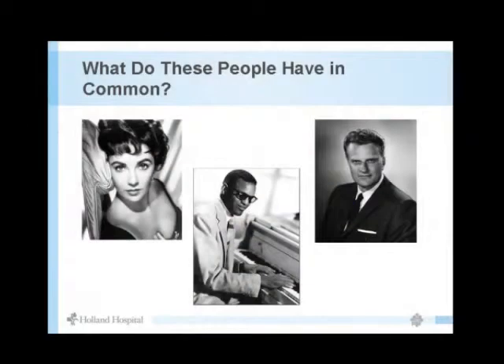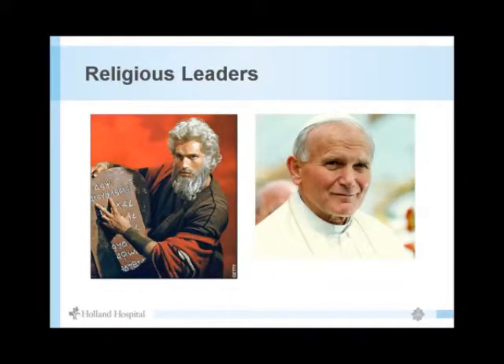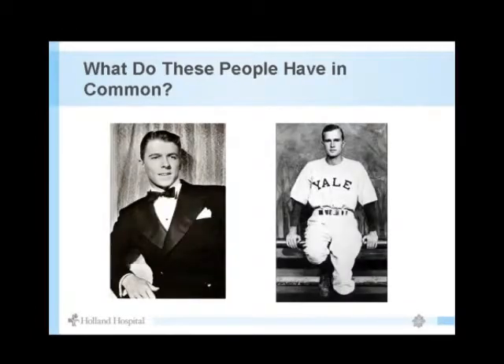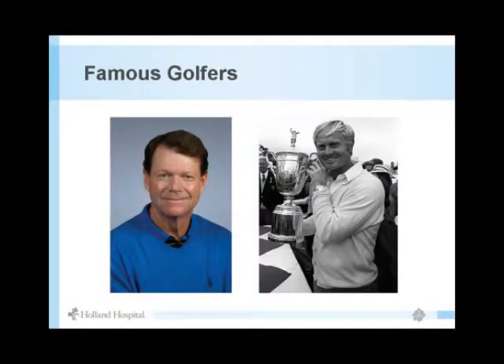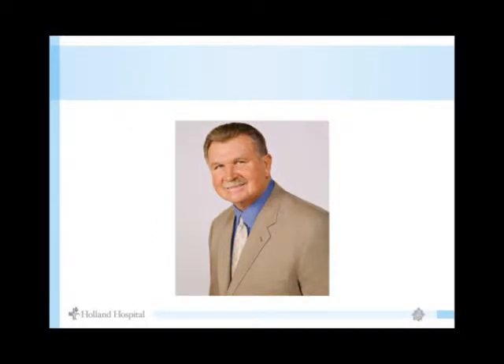Looking at a slide here — all of these people have had hip replacements. Tom Watson had an anterior total hip replacement in 2008. Bo Jackson had both hips done. Coach K had his done as well.